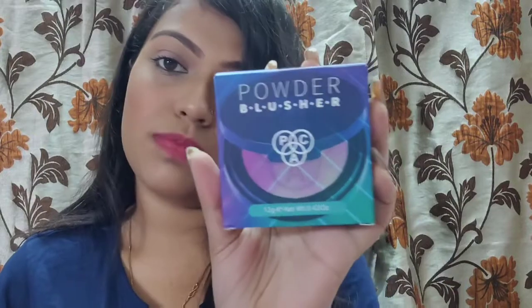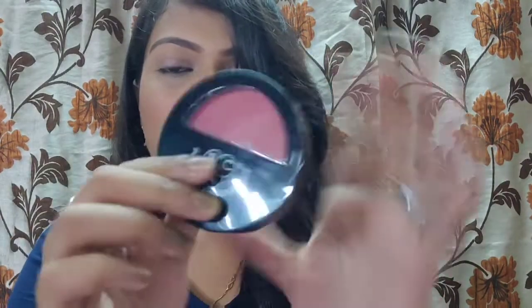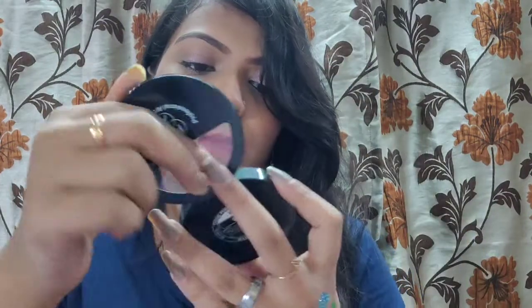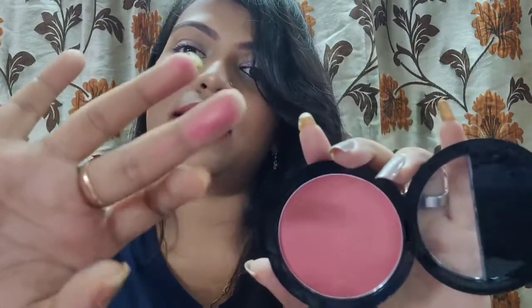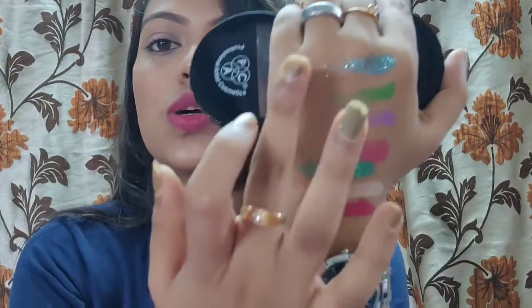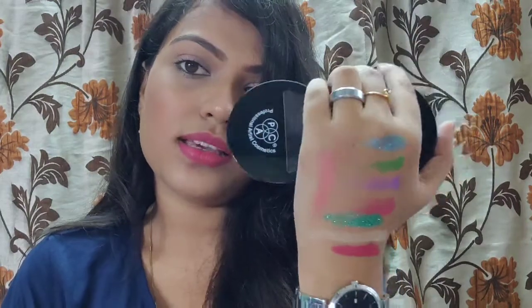The next thing is a powder blush from PAK in shade 01. It's a very nice dusty pinky shade with a little bit of sheen — you can see that glow. Swatching it, it gives a nice natural glow. It also has magnetic packaging, which looks really nice. PAK's packaging is consistently great.